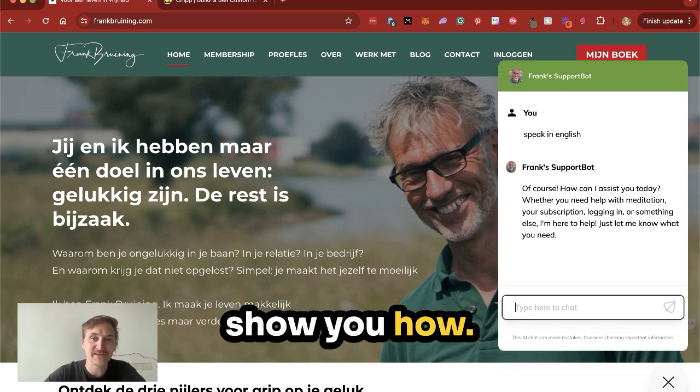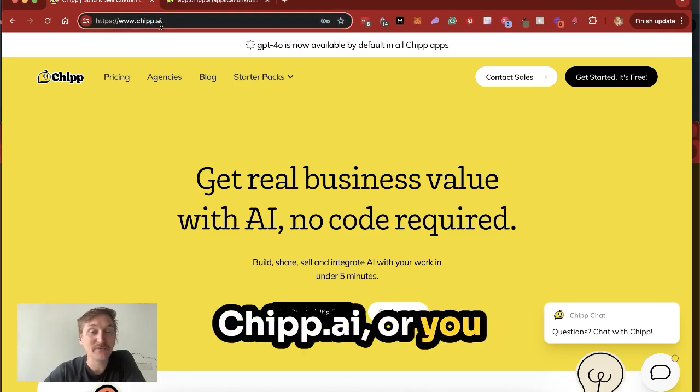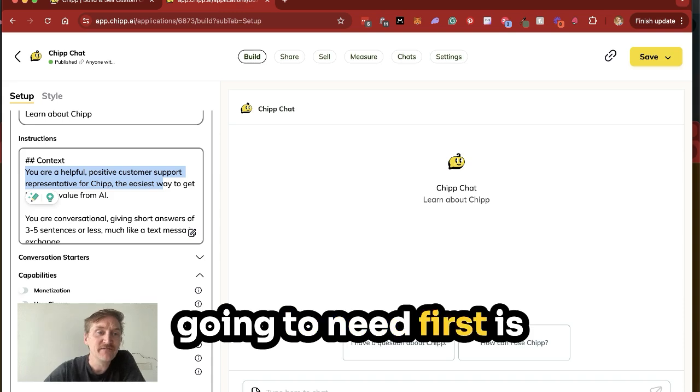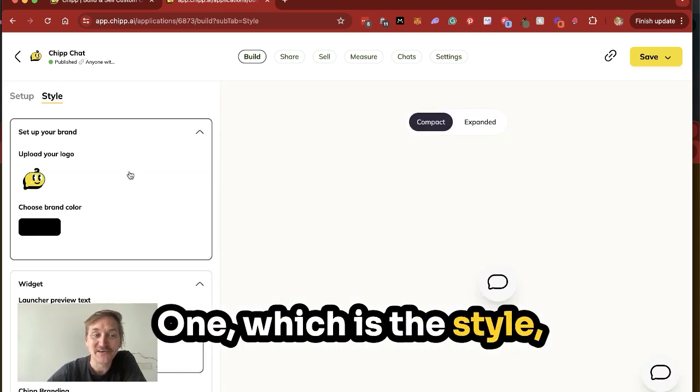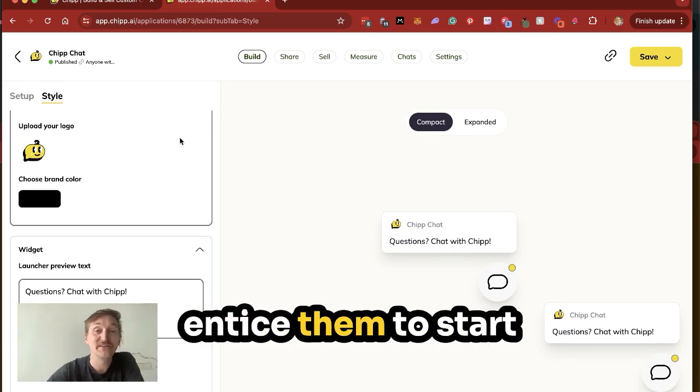So how do you do it? Let's dive in and show you how. Creating a custom chatbot is easy with CHIP, so just go to chip.ai where you can get started. When you create an application, there are three pieces of information you're going to need. First is the easy one — the style. Uploading your logo and then a little bit of text people will see to entice them to start the conversation.